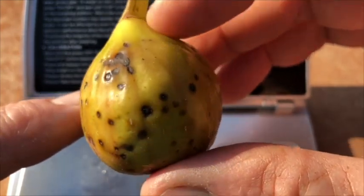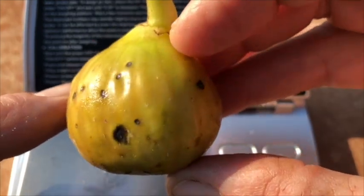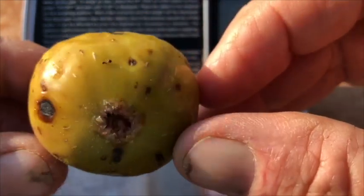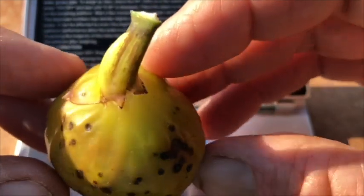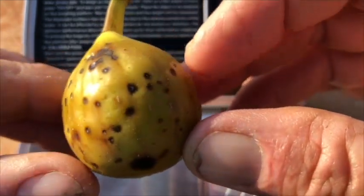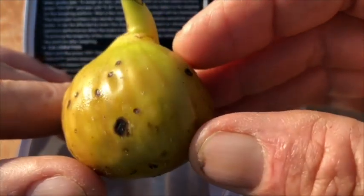One of the pictures I saw of an Alma was from Thierry of Figs du Monde in Europe, and his Alma was actually quite dark. I'm not sure if that's from his growing environment or if maybe he just does not have the correct variety. This is actually a US fig, developed by Texas A&M University. It's a cross between the Vernino — also known as the Allison, your typical Carica fig — and Hama, which is 50% Palmata, making this fig 25% Palmata.